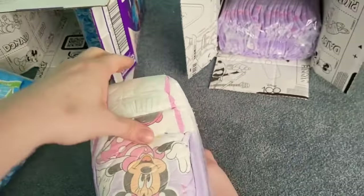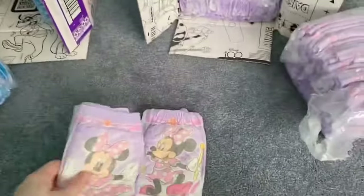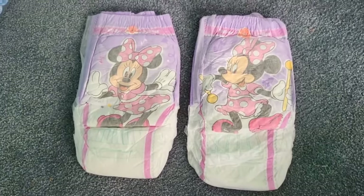They look just slightly larger, but they are larger. So there's the two designs for Minnie Mouse — isn't she cute?